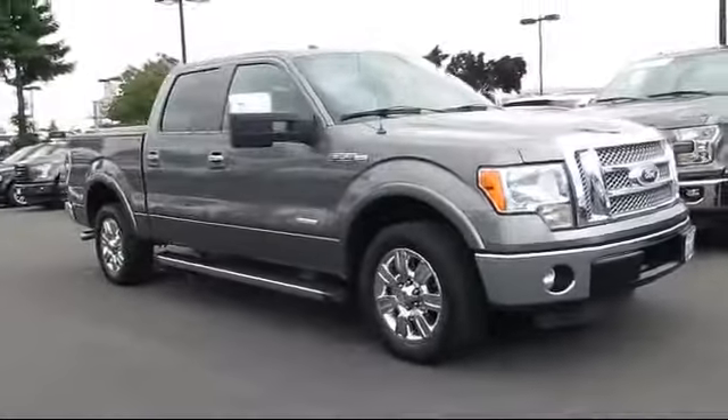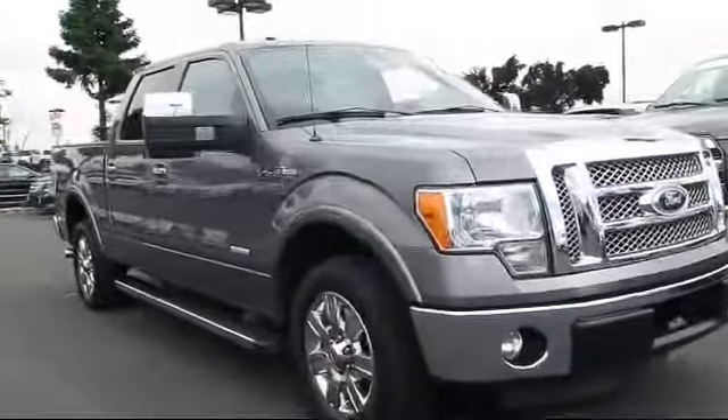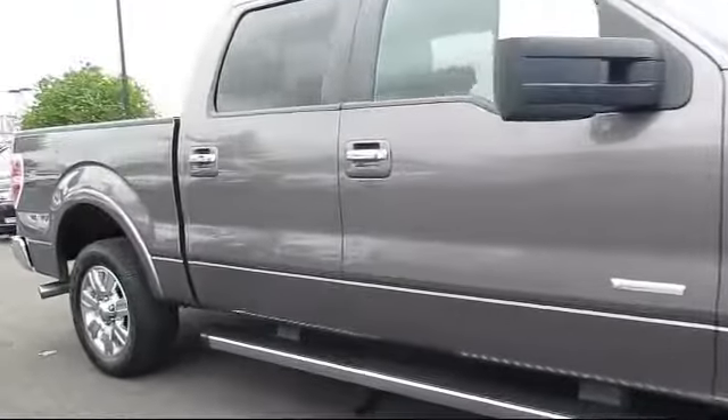It comes equipped with keyless entry, air conditioning, traction control, power windows, and anti-lock braking, and has less than 50,000 miles on the odometer.